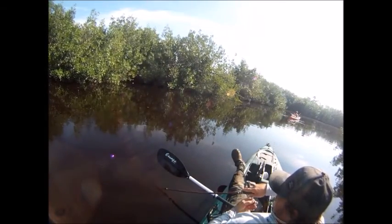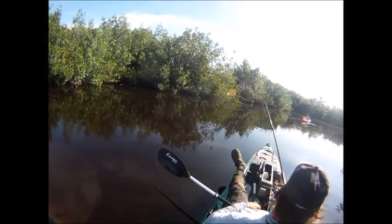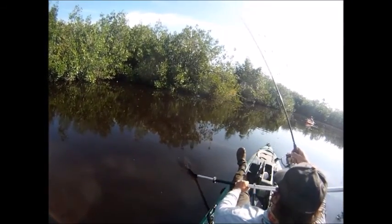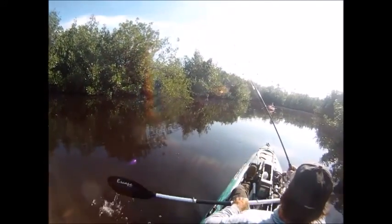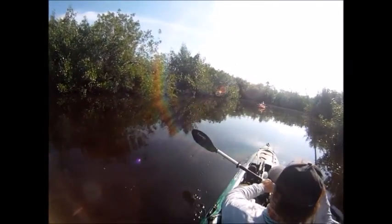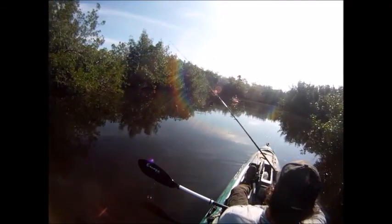That last tarpon seemed to move the school out. We kept paddling and found a little open spot in between these mangrove canals — a little easier to cast. We did also come across a rather large gator in here.